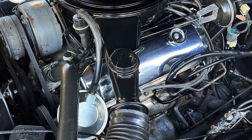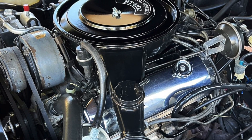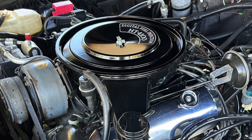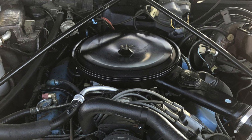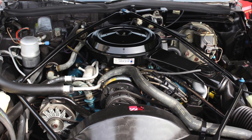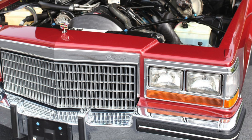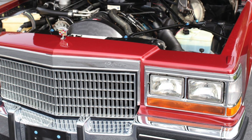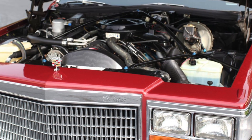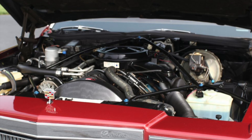Seven years later, Cadillac's V8 was a new, much smaller 249 cubic inch 4.1 liter V8, which had an aluminum engine block and was exactly half the engine displacement size of the old 8.2 liter V8. Before the 4.1 liter V8 and after the 500 V8 was the Cadillac 425 cubic inch 7.0 liter V8, which was replaced by Cadillac's 368 cubic inch 6.0 liter V8 for the 1980 model year. The 368 V8 shared the same engine block with Cadillac's 425, 472, and 500 V8s. The 368 had the same engine stroke as the 425 and 472 V8s, and had an engine bore smaller than the 425, 472, and 500 V8s.